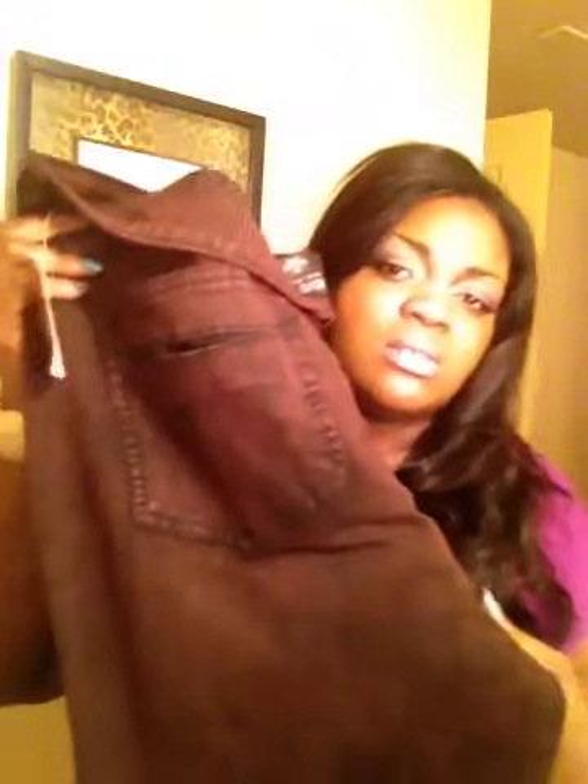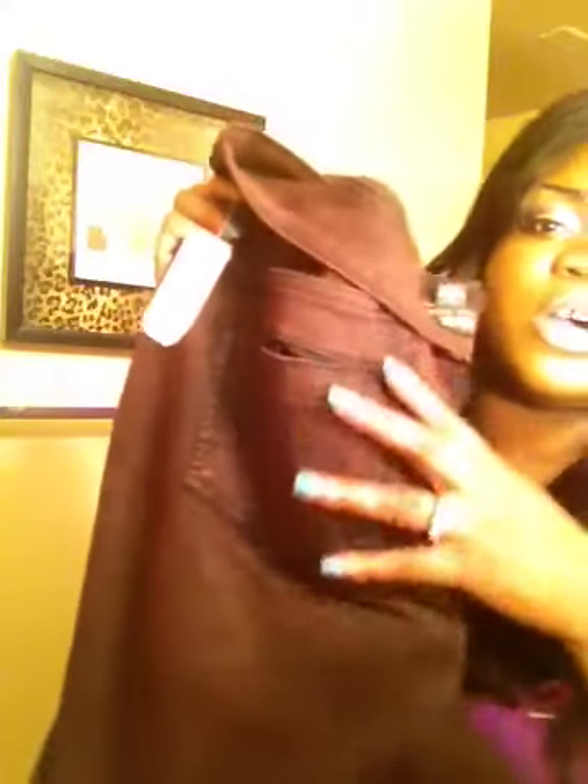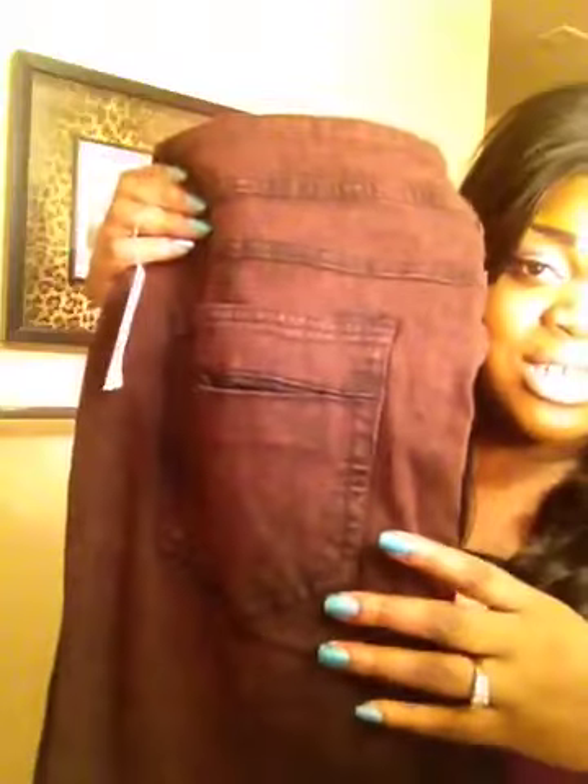The last thing I got are these stonewashed jeans in a burgundy color. These are the back pockets. I really love the stonewashed look — it's very cute, very retro, you can rock these out. They also fall skinny leg towards the bottom. In the store they already had this pair rolled up on one leg, so I guess they're showing you how to style them.